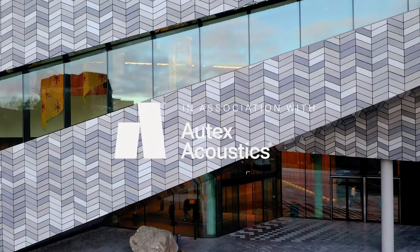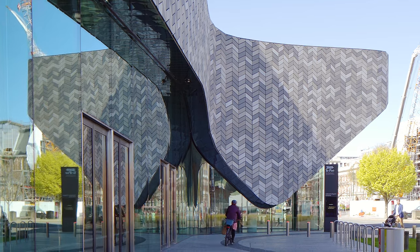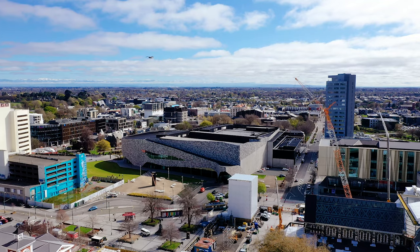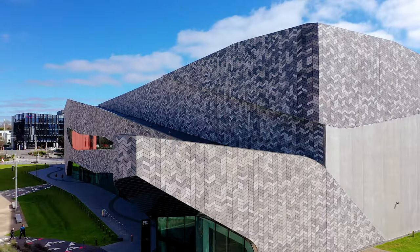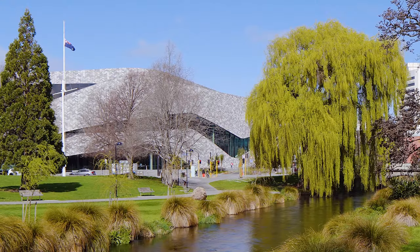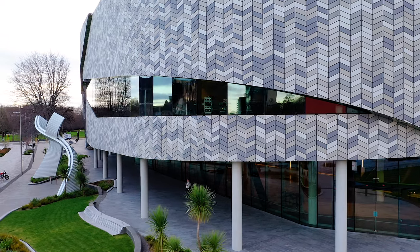The form of the building was conceived through analysing the context. You've got the rigid grid of the city, so the building really holds those edges — it's quite rigid and orthogonal — but as it transitions around to the Avon, the building begins to loosen up, becomes more freeform, fluid, sensuous.